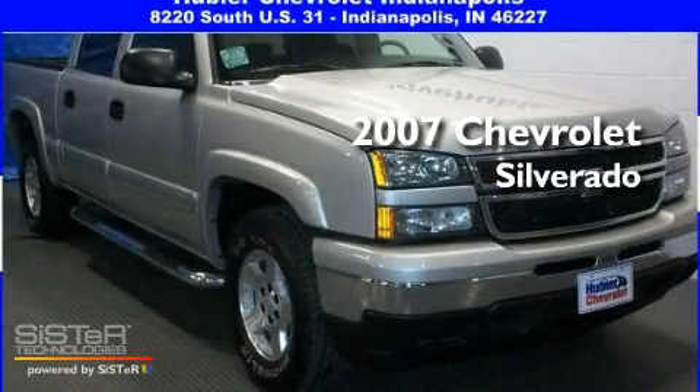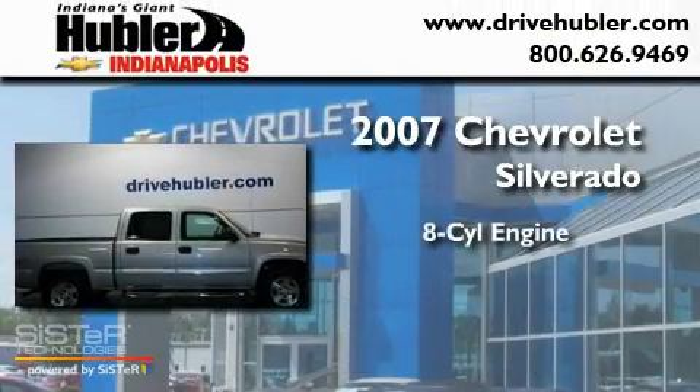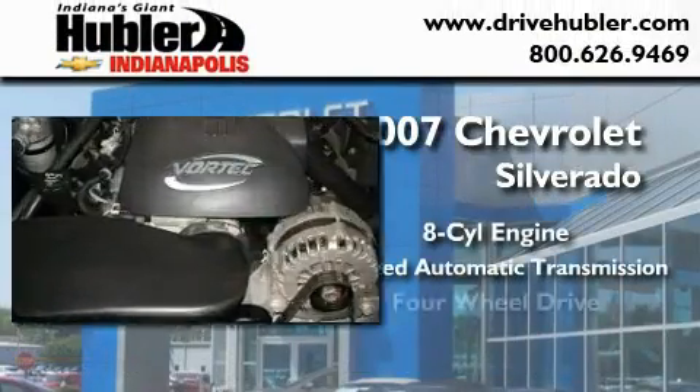This is a certified pre-owned 2007 Chevrolet Silverado. It features an eight-cylinder engine, a four-speed automatic transmission, and four-wheel drive.